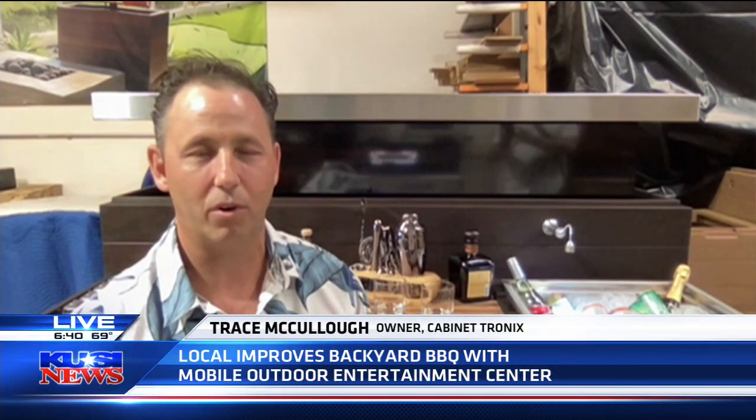Joining me to talk more about how you can take your grill to the next level is Trace McCullough. Tell us the name of the company and just where you got the idea for this in the first place. My name is Trace McCullough. The name of my company is Cabinetronix. We've done hidden TV lift cabinets for indoors and outdoors for many years, and we recently just invented an all-in-one movable entertainment center that can turn into a party in 30 seconds.